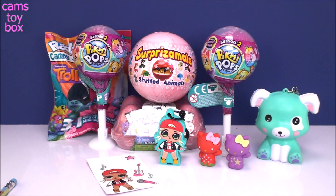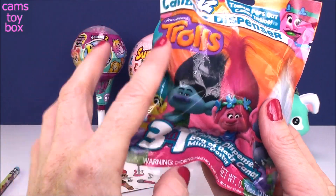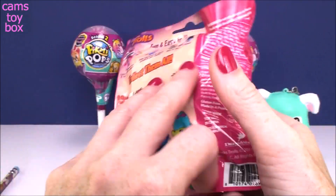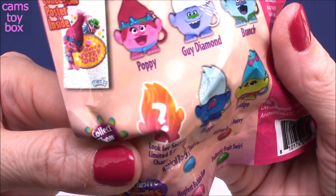Give a thumbs up if you have a dog and you love your dog — they're just so super cute. Love pets. All right, next blind bag comes from Rad's Candies. This is a Trolls 3-in-1: you get a candy dispenser, the candy, and a mini poster. It shows on the back all the different ones to collect — there's six and a secret limited edition one.